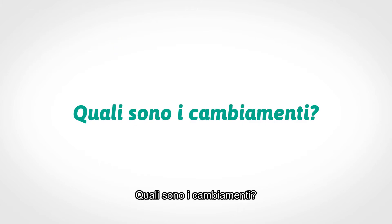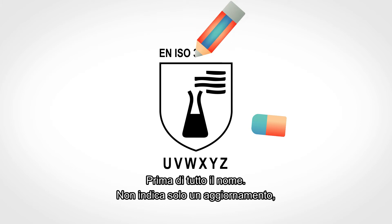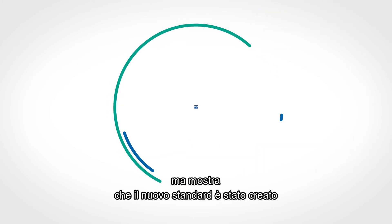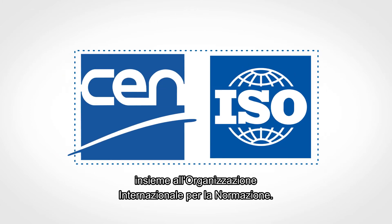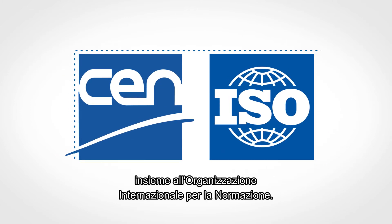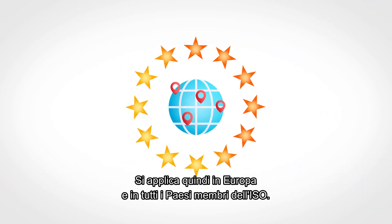What are the changes? First of all, the name. It not only indicates an update, it shows that the new standard was created by the European Committee for Standardization together with the International Standards Organization. Thus, it applies in Europe and in all countries that are members of ISO.